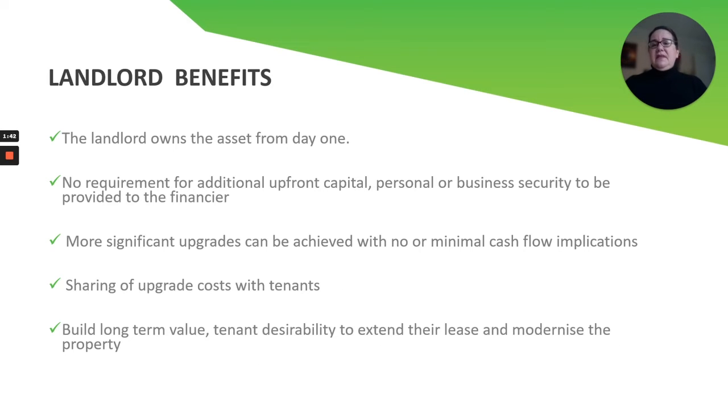For landlord benefits, the landlord owns the asset from day one. It is always the landlord who will need to apply for the financing, because it's the landlord's property and not the tenant's. There is no requirement for upfront capital, and no personal guarantees or securities will be asked of you. This gives you an opportunity as a landlord to get more significant upgrades done.